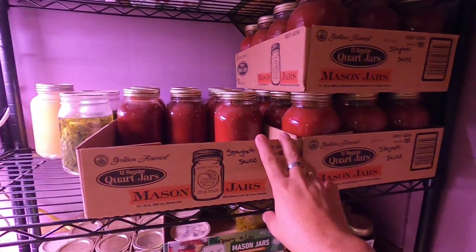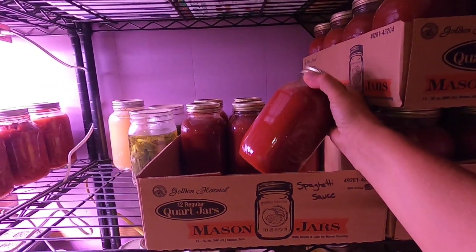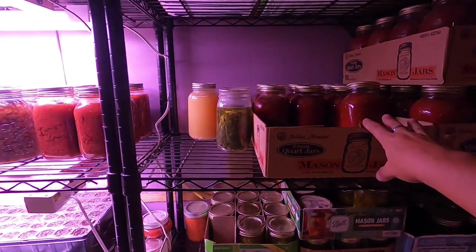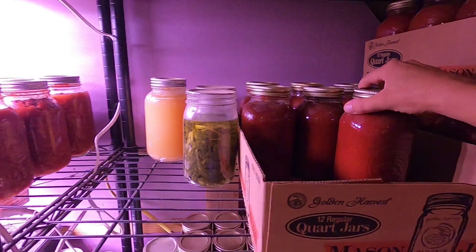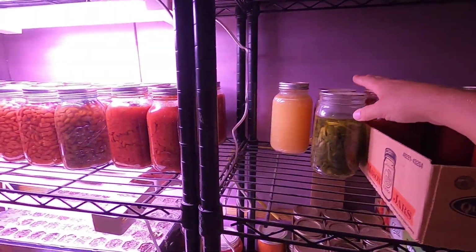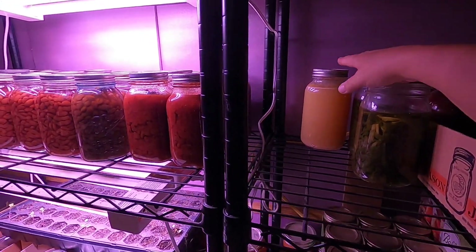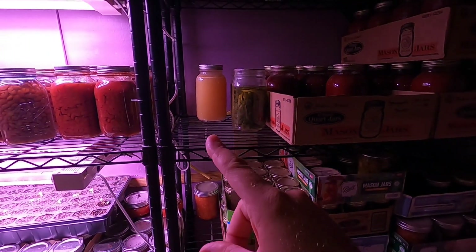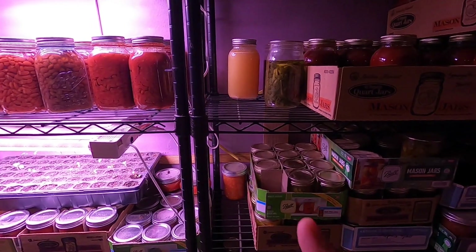These three boxes are spaghetti sauce. I like to make spaghetti sauce ahead of time instead of trying to make it when we're going to have spaghetti. We have two jars of greens - that's all we got this year. And we have one jar of chicken broth left, but I'll be making some more. I have some chicken bones in the freezer which I'll be making chicken broth out of.